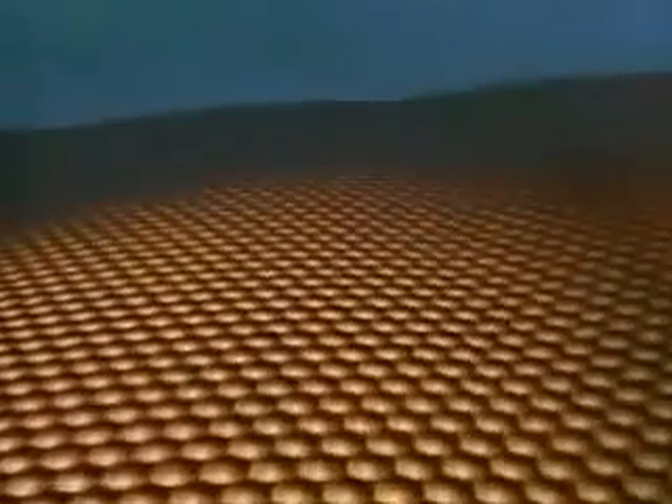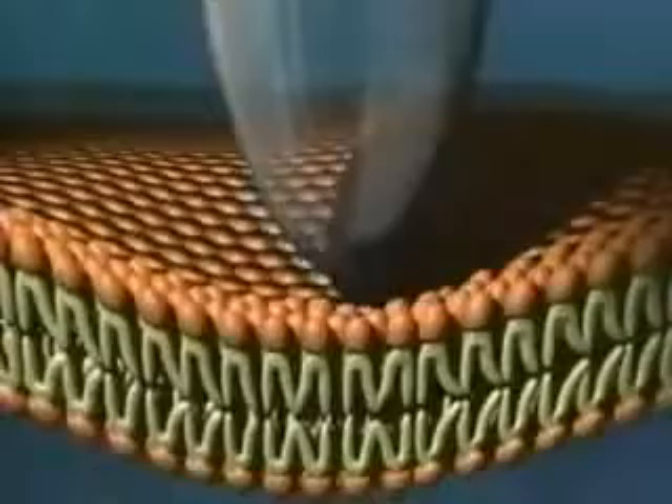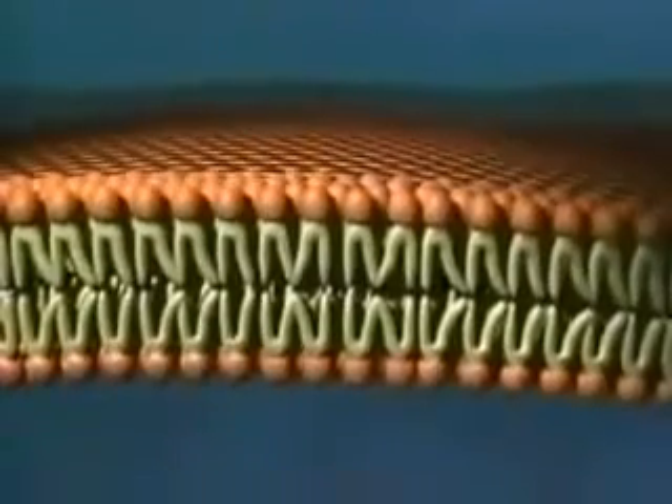Between the living machinery of the inner cell and the harsh conditions of the outside world stands the cell's plasma membrane. As crucial as this barrier is, it's surprisingly flexible. Push it and watch it move. Poke hard enough and it might break and begin to regroup.